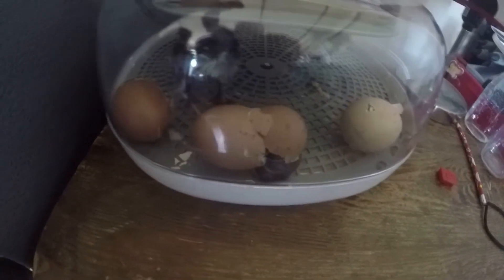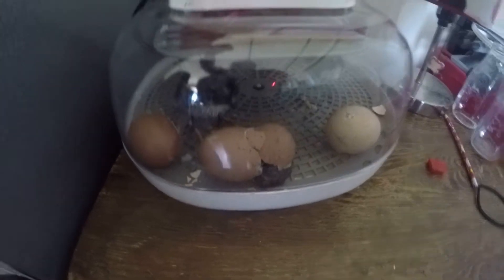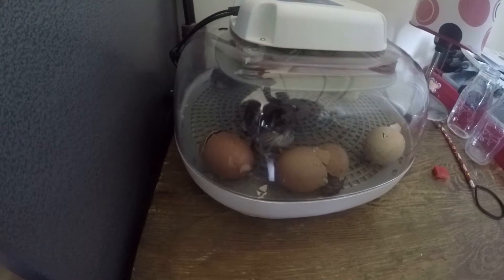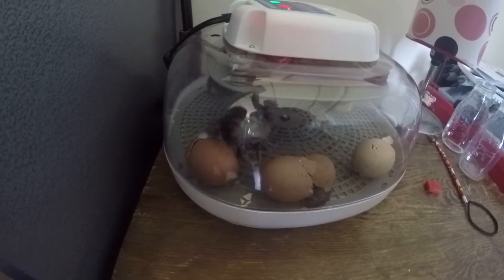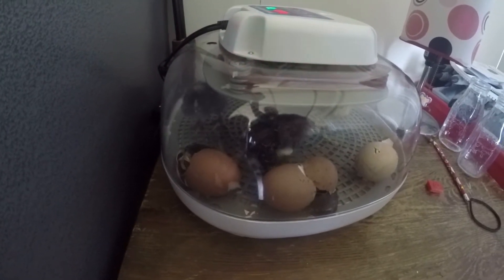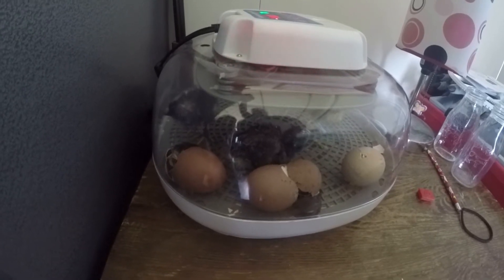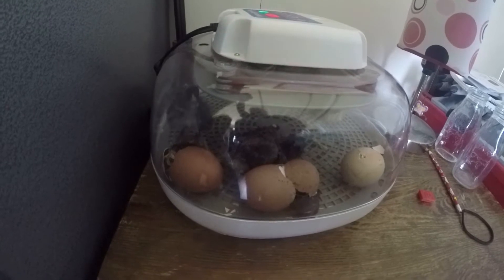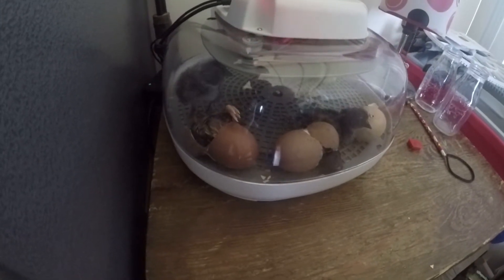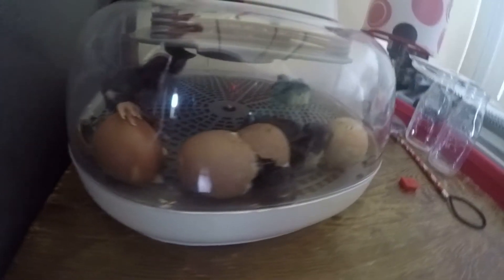I don't know — I think the egg is stuck in there, but it'll push its way out. That chick is like, what's going on here? There they come. The chicks that are in there drying off get all excited when their new buddies hatch.